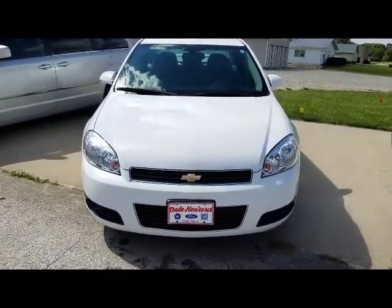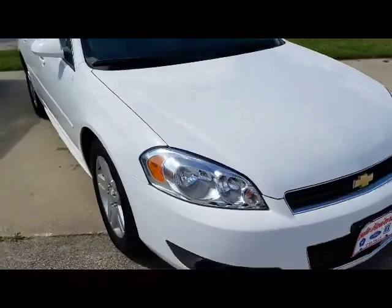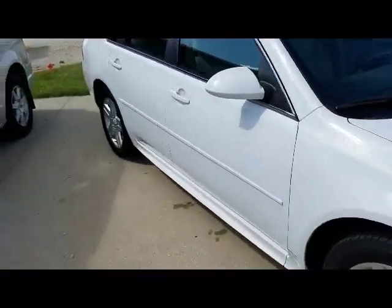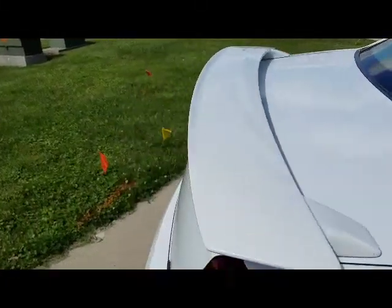Hi, I'm JJ Lindquist. This is our 2011 Chevy Impala LT in Summit White. A really excellent shaped car. It has nice wheels on it, the spoiler on the back.